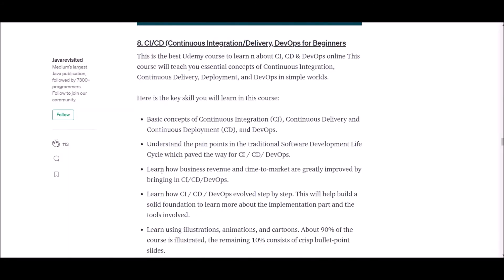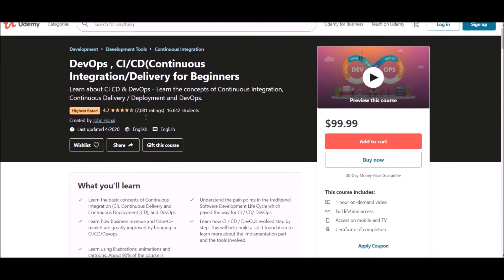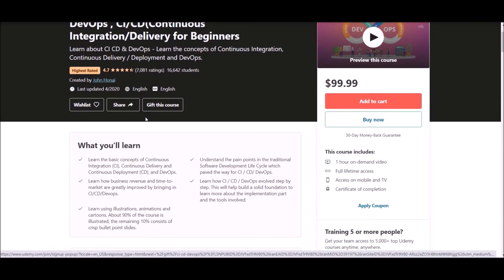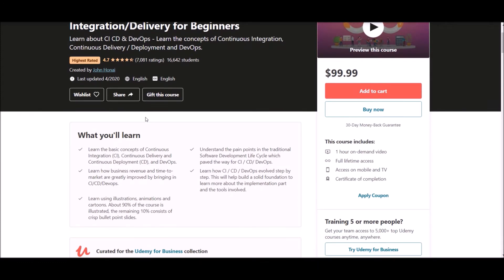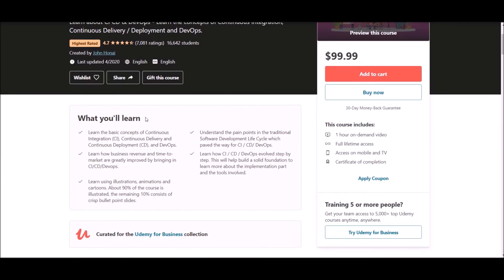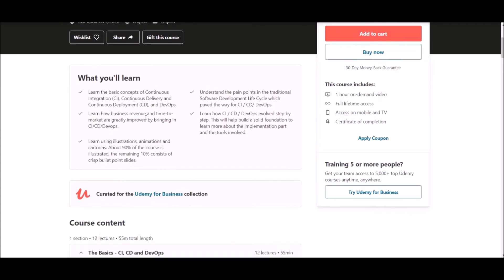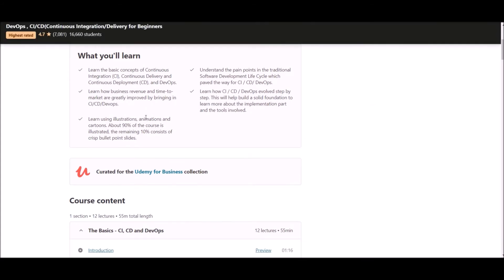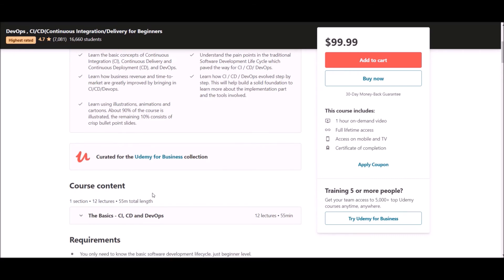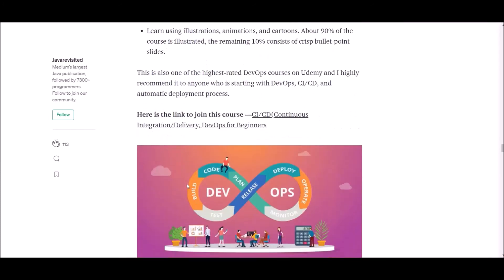Number eight: DevOps for Beginners. This course is offered at Udemy and is one of the highest rated courses there. The author is John Honain. After successful completion, you will learn about basic concepts of continuous integration, continuous delivery, continuous deployments, and DevOps. You will also learn how business revenue and time to market are greatly improved by bringing these together. This course contains one hour of on-demand video. Check the link below for more details.